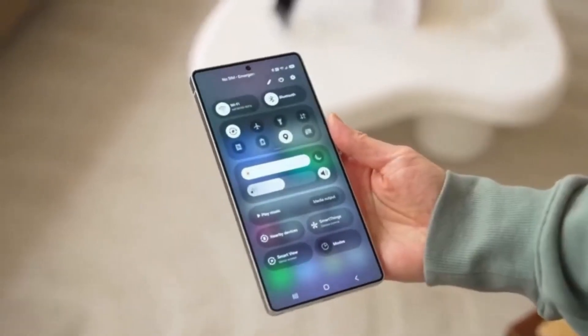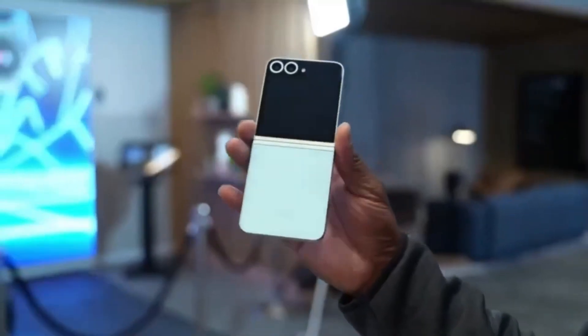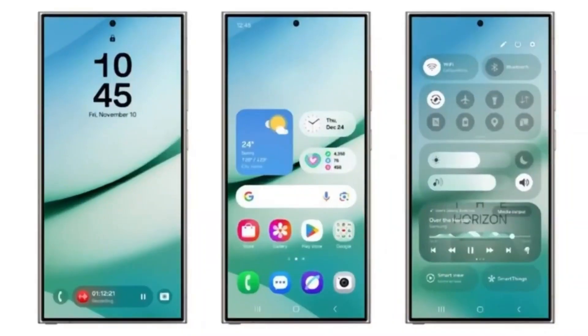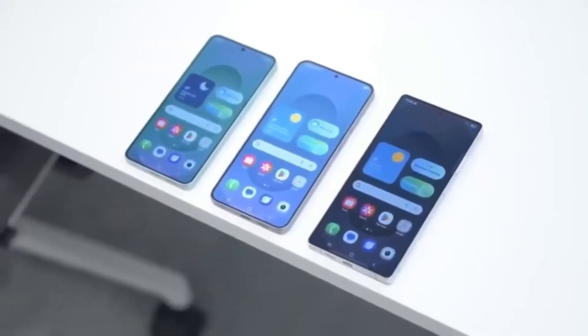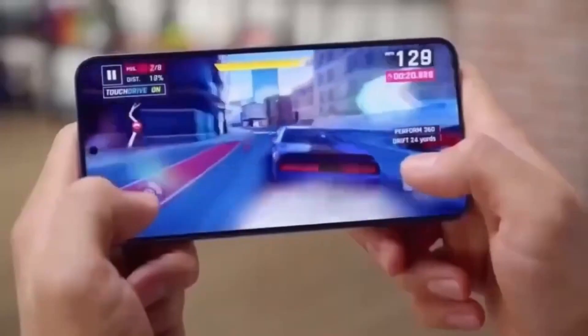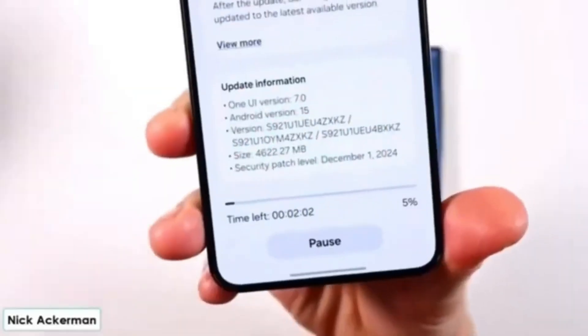According to reports from SamMobile, early firmware builds of One UI 8 have been spotted running on the upcoming Galaxy S25 series. That's no surprise, of course — the newest Galaxy flagships are always the first in line to receive major software upgrades. Looking at how One UI 7 was rolled out, it's likely that other non-flagship models will follow after a short delay, possibly a few weeks to a couple of months.